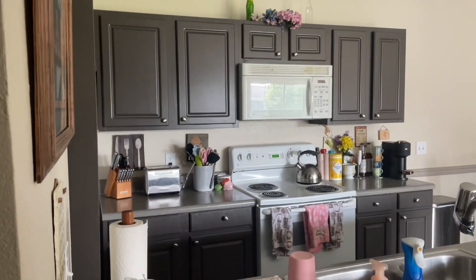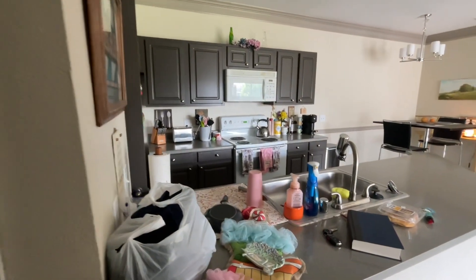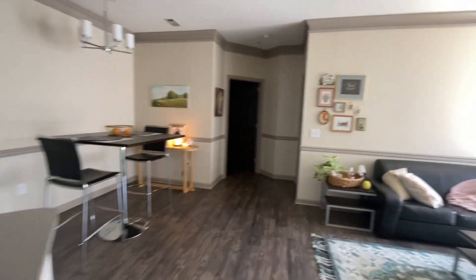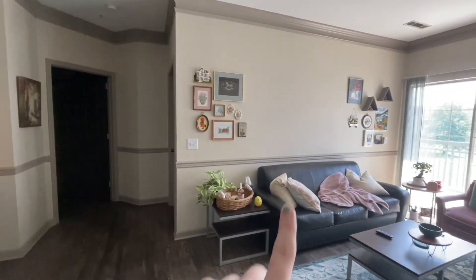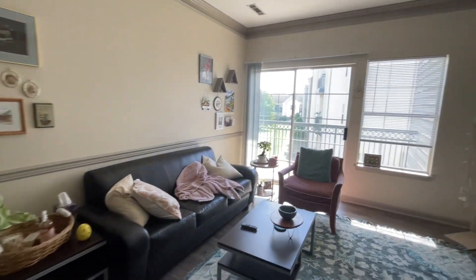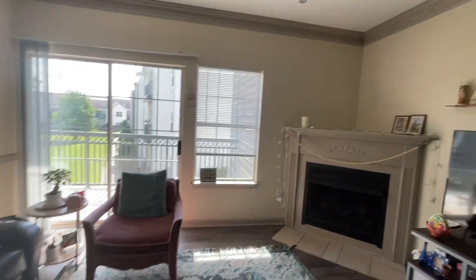Walk in — little utility closet, very nice. And then we'll go to my room in a second, but don't mind all this stuff. Let's see if we can get a wider view. Love this little thing right here. I meant to get something in the middle and never ended up doing it, but it's fine. I just took down Easter decorations right there too.